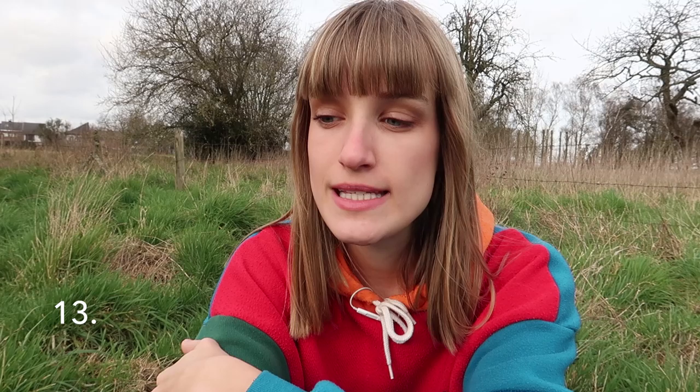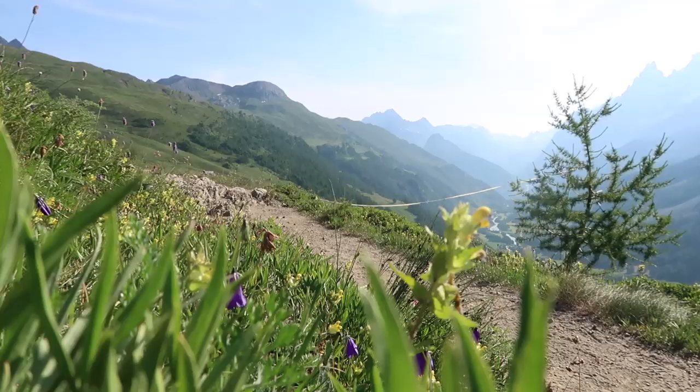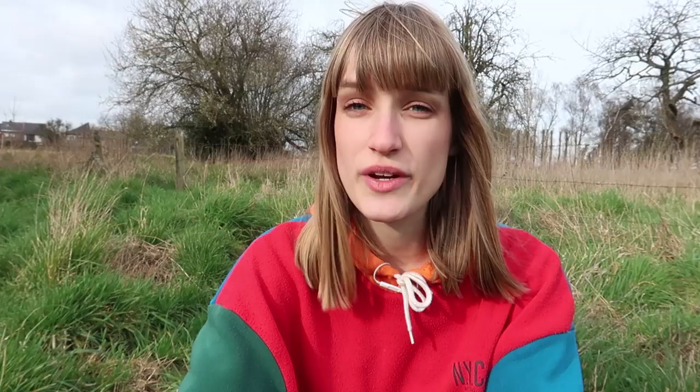The thirteenth thing: you don't need big, heavy, bulky hiking boots on this trail. It's just not necessary. The path is mostly a nice trail without too many rocks or stones. I took trail runners and I don't think I'll be switching back to big boots — they're lightweight and more comfortable.